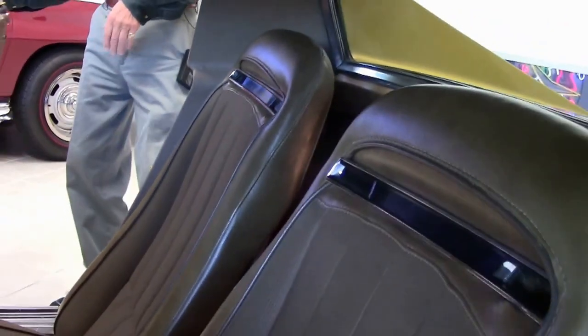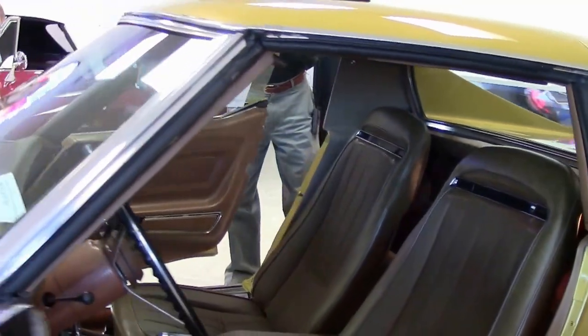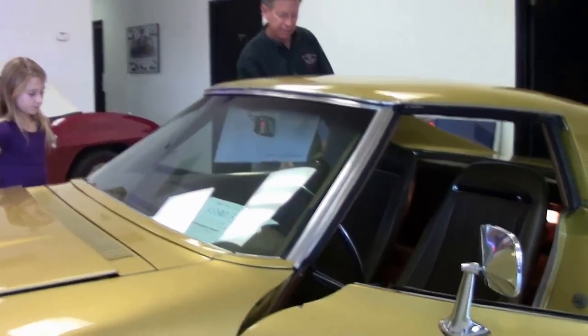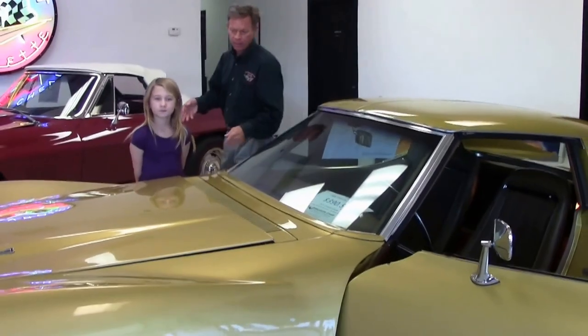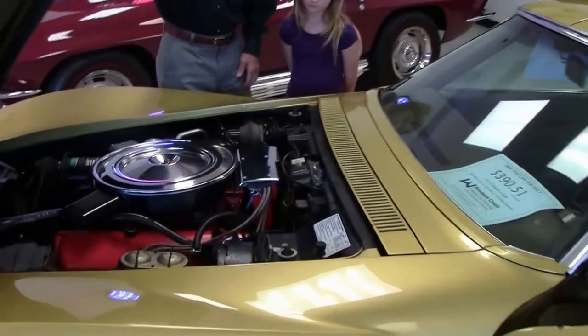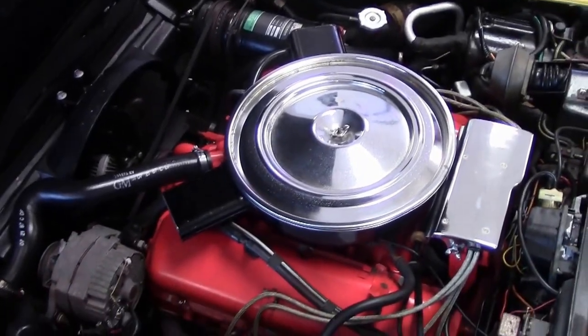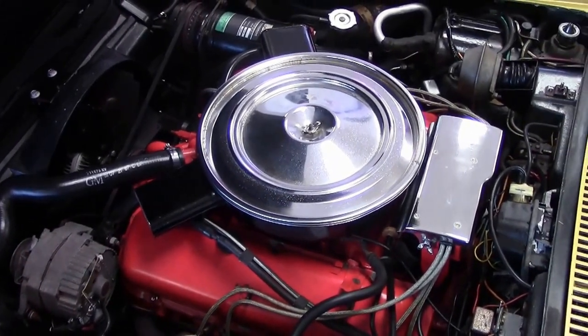If you have any questions about this car, please call me direct and ask for David. Let's take a look up underneath. Under the hood looks great. This is a non-original motor, 454 engine.